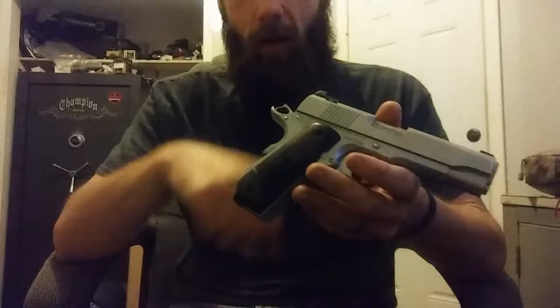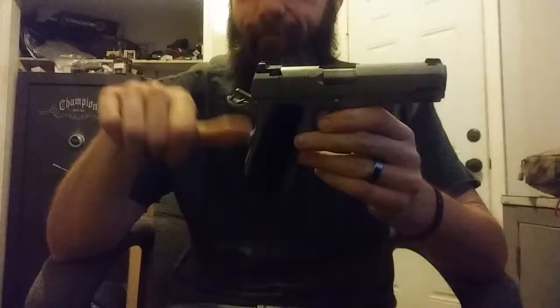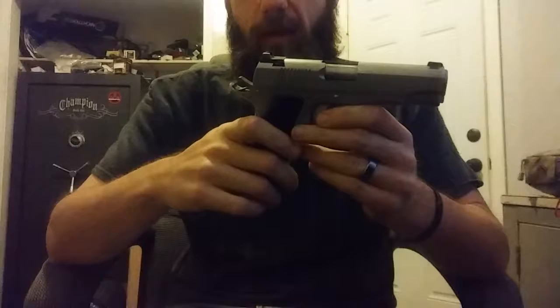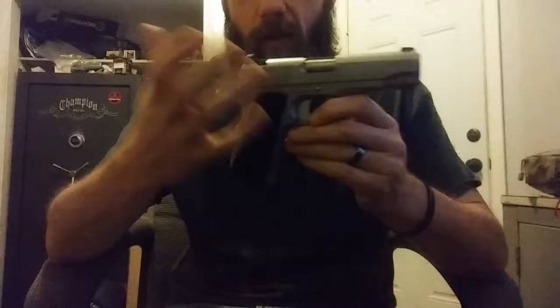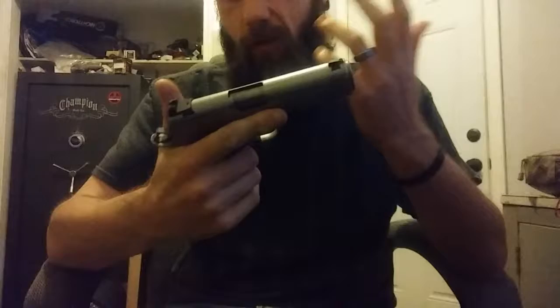The finish is showing some wear from racking it off my buckle and doing one-handed manipulations, but to me it's a tool. It was a fairly expensive gun but it doesn't matter - I do whatever it takes to run the gun. It's not a safe queen by any means. The trigger pull is nice and crisp, probably about a four-pound break. Everything is fitted just beautifully on it - these things are just short of a work of art.